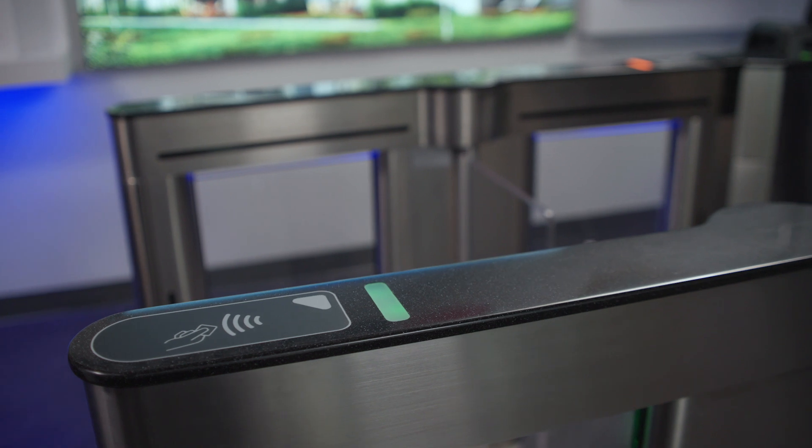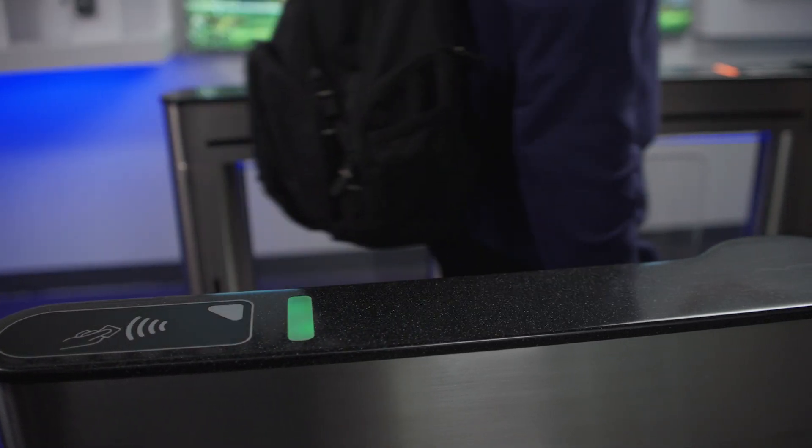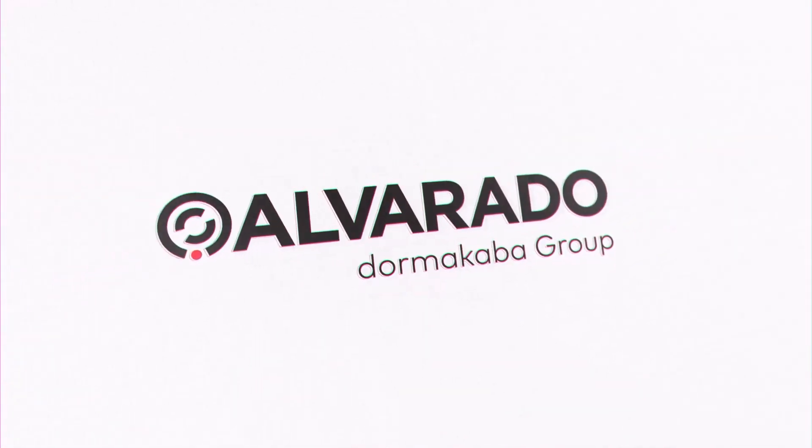The SU5000 is ideal for entry points where security, fast throughput, and third-party integration are crucial. Alvarado — access the exceptional.